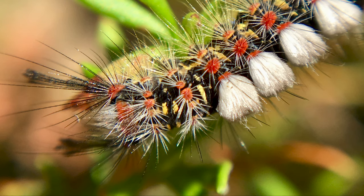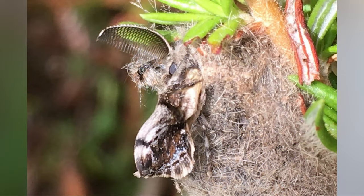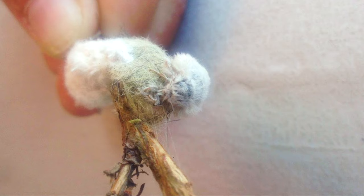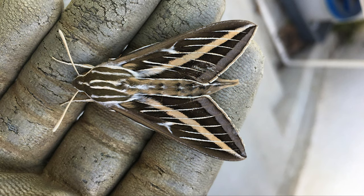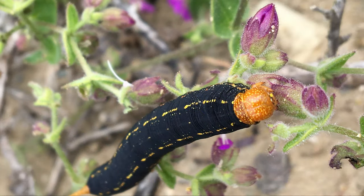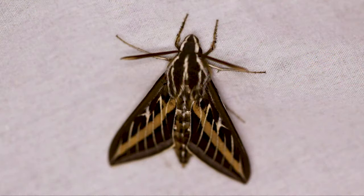This colorful caterpillar is from the tussock moth. The males are small and a dull brown color with prominent antennae. The females are flightless, with short wings, and they lay their eggs directly on the cocoon. The white-lined sphinx moth is always a pleasure to see. Their larva is enjoying the wishbone bush, growing up to three and a half inches long before burrowing one to four inches into the ground to pupate.